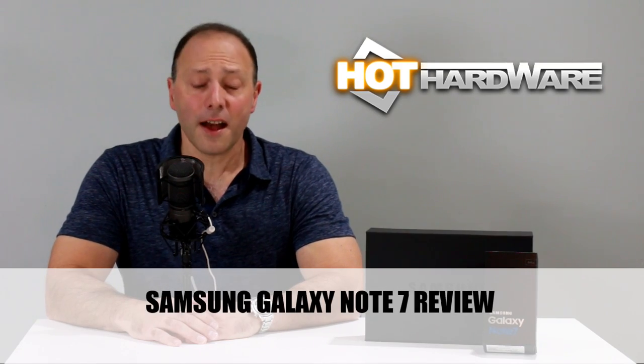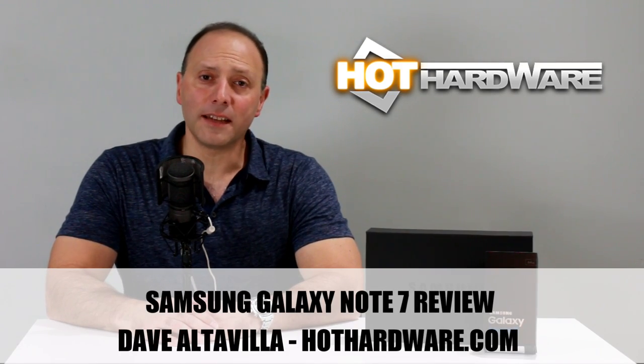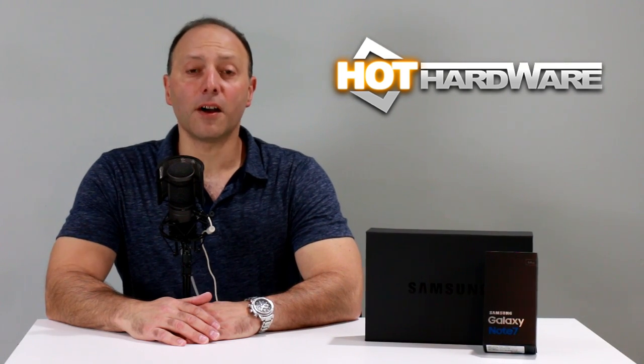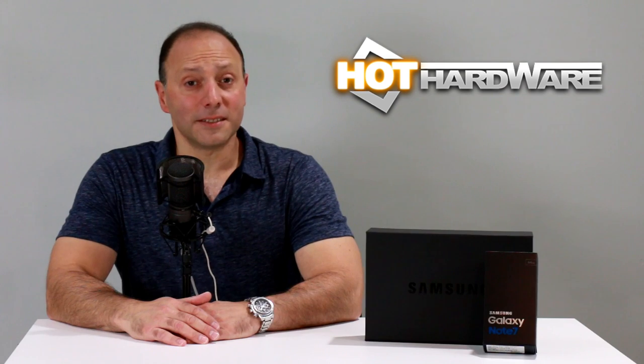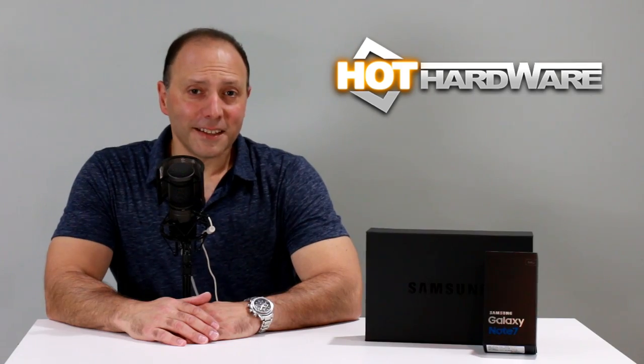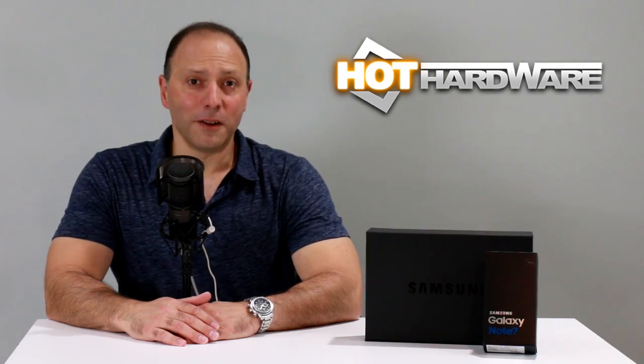Hey there, it's Dave Altavilla for Hot Hardware, here with the Samsung Galaxy Note 7. With a slew of new features, including an all-new Qualcomm Snapdragon 820 processing engine and even an iris scanner, is it a worthy two-jump successor to the venerable Samsung Galaxy Note 5? Let's take a look at some hot mobile hardware.